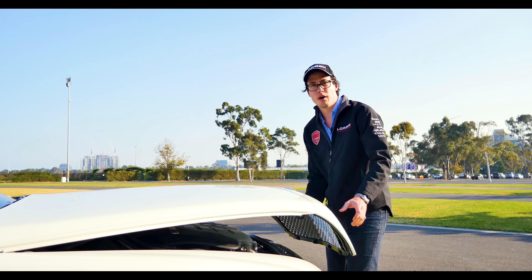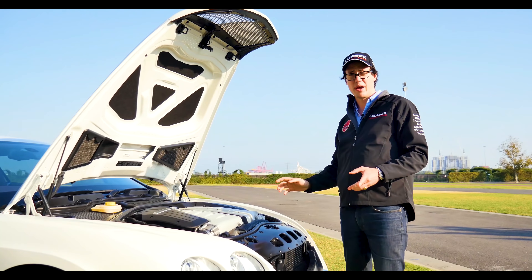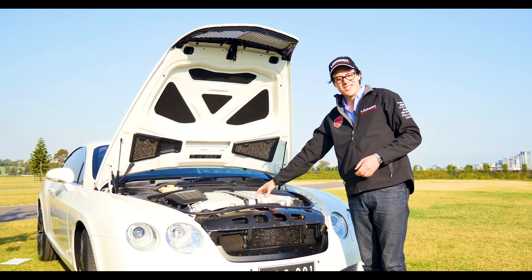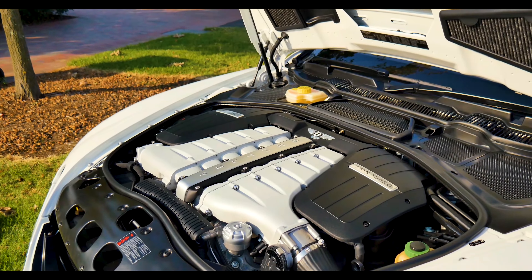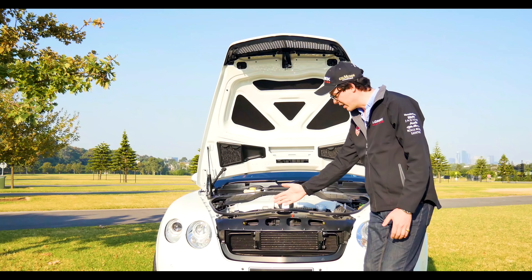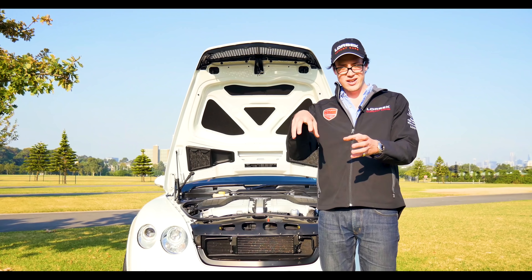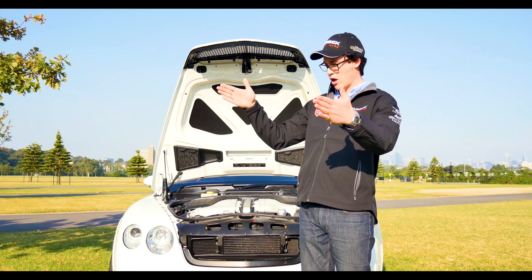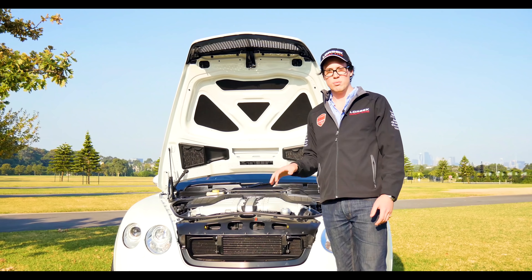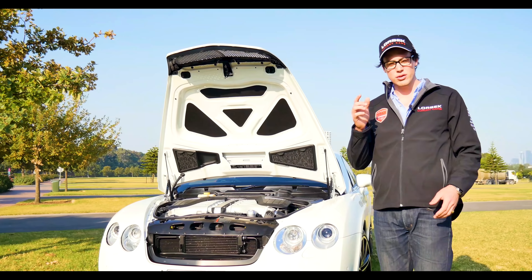A problem that Bentley faced when designing this car was keeping it compact — and remember, this Bentley is only about that much longer than a Volkswagen Jetta. How they were going to fit such a big engine into such a small car was a massive challenge. What they did was instead of a traditional V12, which would have come out here, they used two banks of six-cylinder engines with each cylinder staggered. That way the engine, instead of being this big, was that big, and allowed them to fit a V12 into such a small car, ensuring the best proportions absolutely possible.